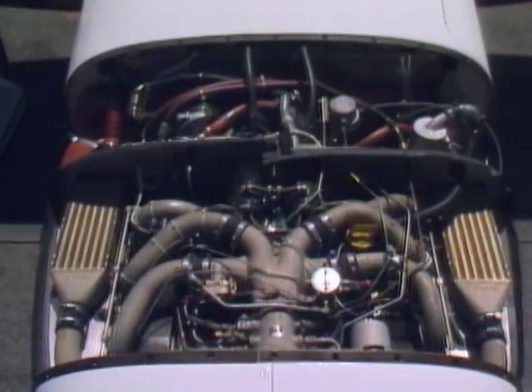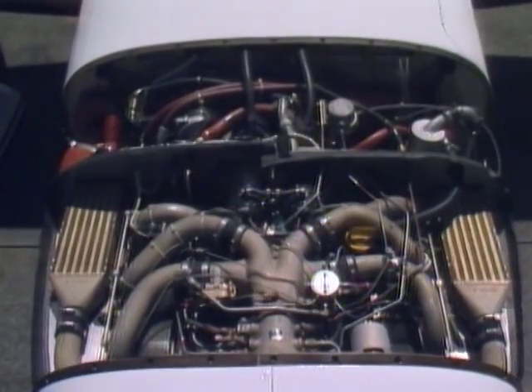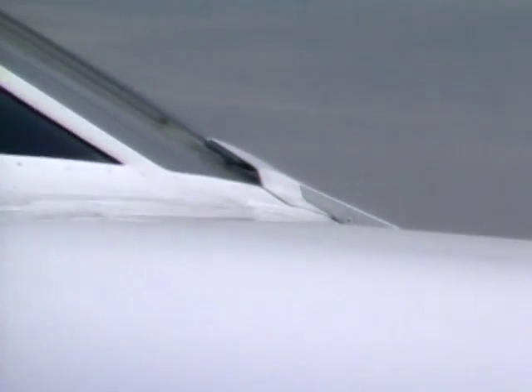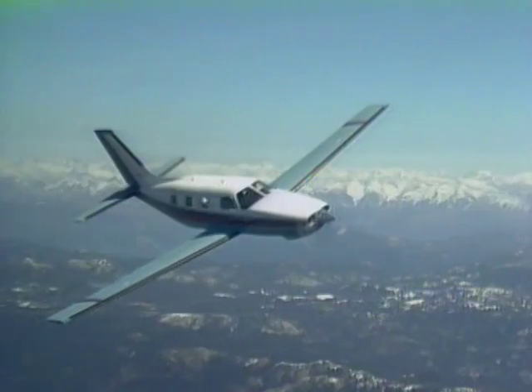The engine utilizes dual turbochargers — one on the left and one on the right — and intercoolers to boost critical altitude to 20,000 feet and maximum 75% power height to 25,000 feet. Everywhere you look, there's virtually nothing left hanging out to grab the wind. In short, this is an aerodynamically squeaky clean airplane.